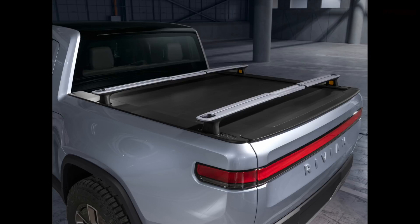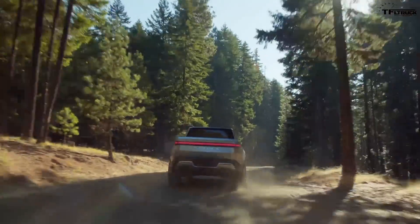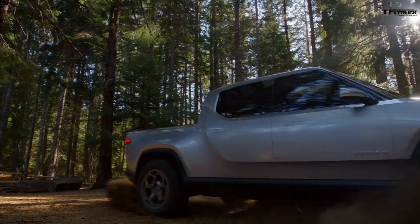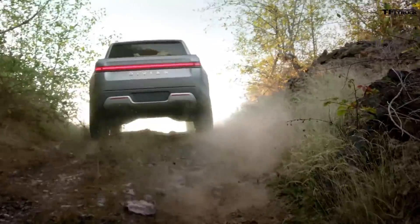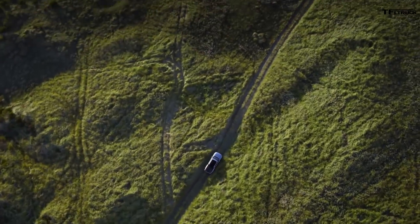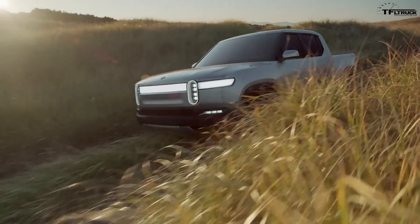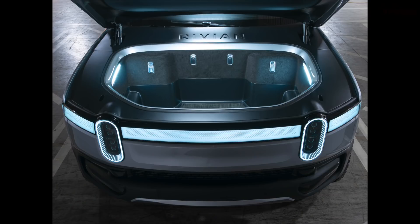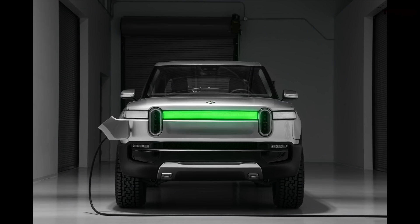Rivian says they'll start production in 2020 with the maximum battery capacity for maximum range. The biggest battery available will be 180 kilowatt-hours — almost double what Tesla currently offers at 100 kilowatt-hours. The whole chassis is a skateboard design with batteries in the floor and motors at the wheels. There's also a frunk — a front trunk — with 11.6 cubic feet of volume. The starting price will be $61,500 for the smaller 135 kilowatt-hour battery size, and this is after tax rebates.